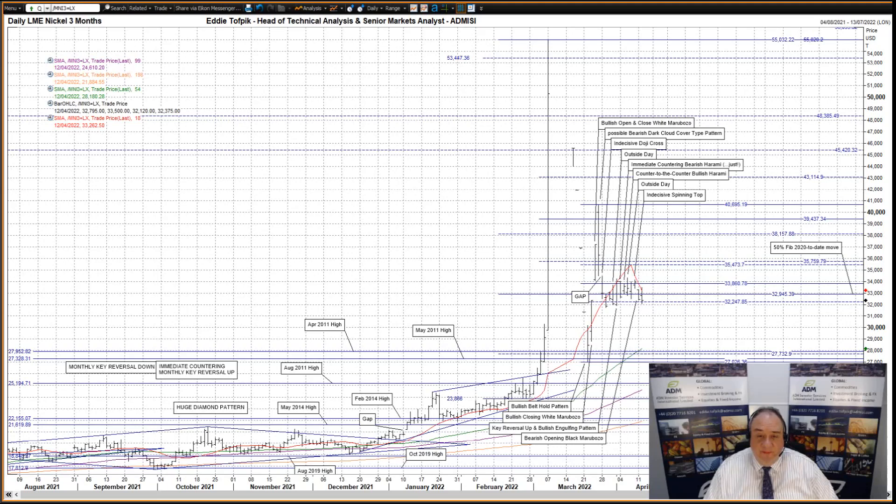A second week now of relative calm after the gyrations of March. The market has filled in the gap left from late March and seems happy at the moment to stay there, in between the very recent 50% Fibonacci line at 33,860 that is overhead and the 61.8% Fibonacci line at 32,250 of the same move that is below, even though we have the possibility of a daily key reversal down today. Meanwhile, we also have the 50% Fibonacci line of the 2020 to date move in amongst the mix at 32,945.